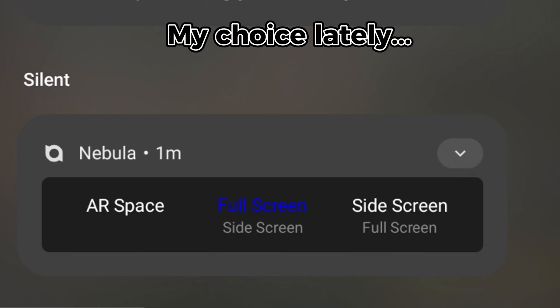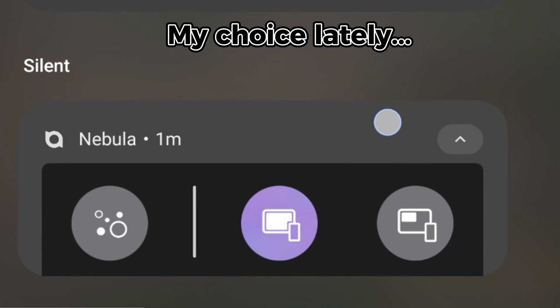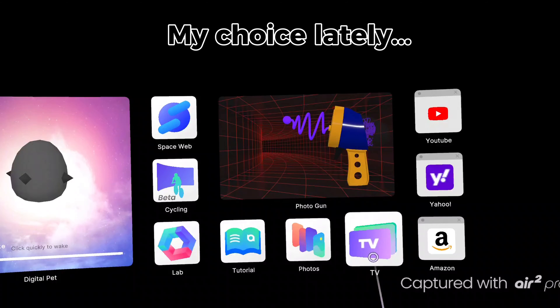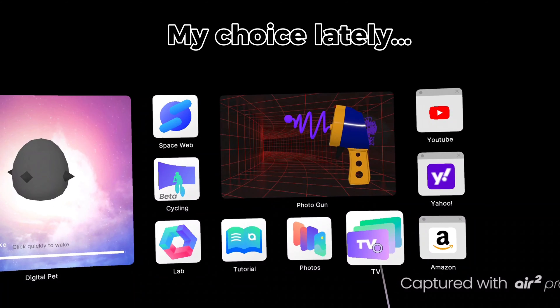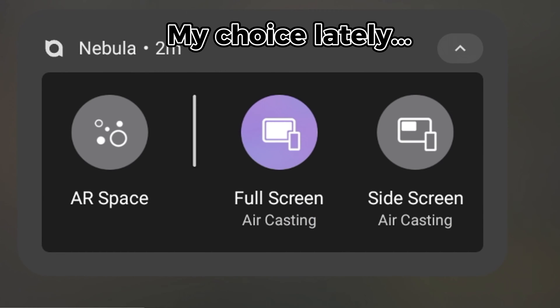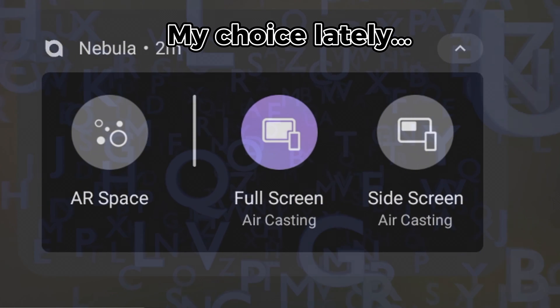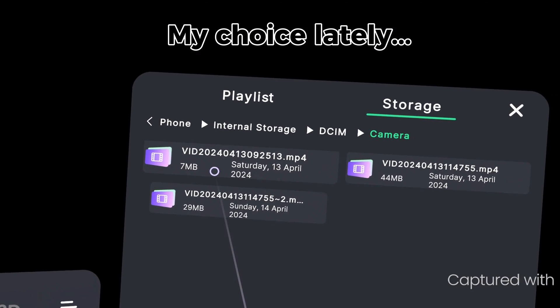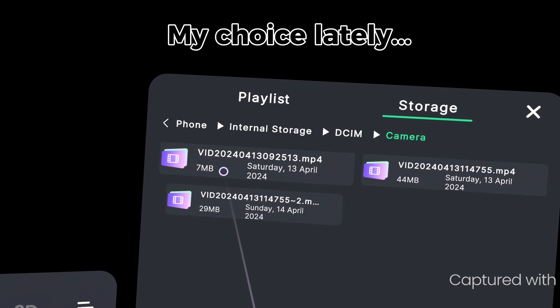So far, I found myself using my phone with the Xreal Air 2 Pro glasses more often than using the Xreal Beam to watch movies. For watching movies in a small room and taking advantage of the Air 2 Pro glasses, the phone does the job and I get the extra benefit of not having to deal with the additional cables.